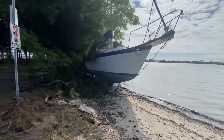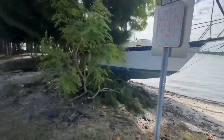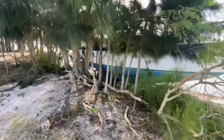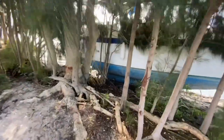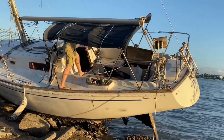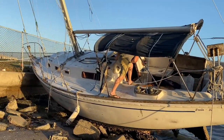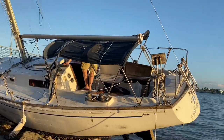We got hit by Tropical Storm Ida. Luckily we didn't have any damage but we did have to evacuate the marina and we stayed with friends. But these boats were not so lucky — they were out at anchor and we think they didn't have enough chain to support the wind and water. One was already removed but the second one unfortunately is still there; nobody claimed it, which is very unfortunate — somebody lost their boat.